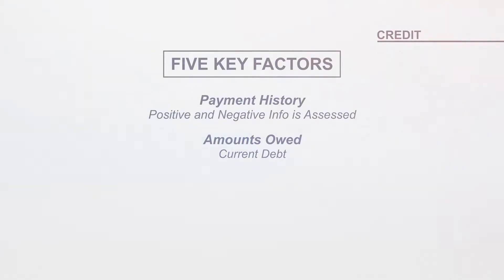Number two: amounts owed. This is the amount of debt that you currently owe, which will help lenders decide if you're able to take on new debt. Remember that higher scores equal lower interest rates, longer repayment terms, and lower monthly payments.